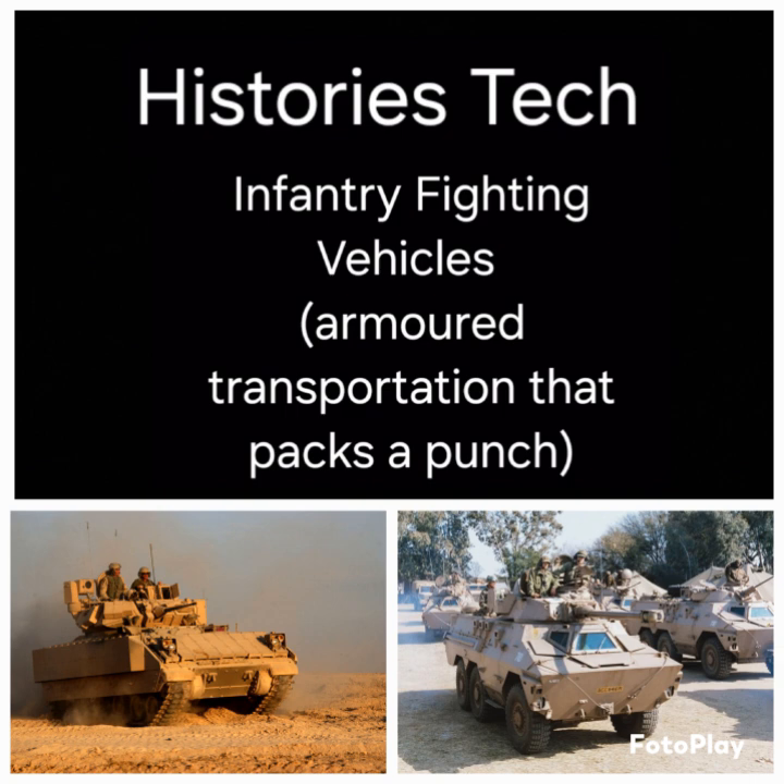I do have one more armored vehicle topic to cover — amphibious armored personnel carriers — and then I will move on from there. I've got a whole lot more coming up. Thank you for joining me and I look forward to talking to you next time.